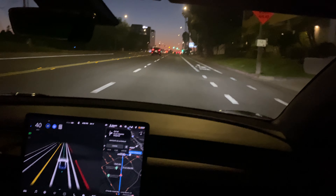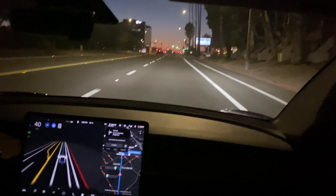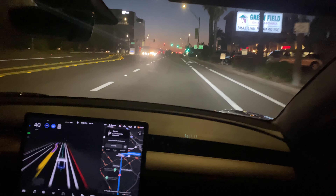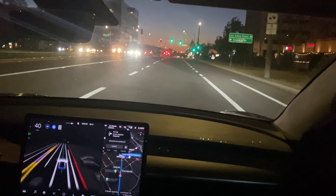We might have to give it a little juice — yep, I'm gonna have to give it a little juice because this guy's kind of stuck out this way. I had to take over because that guy was just way too close. Re-engaging.